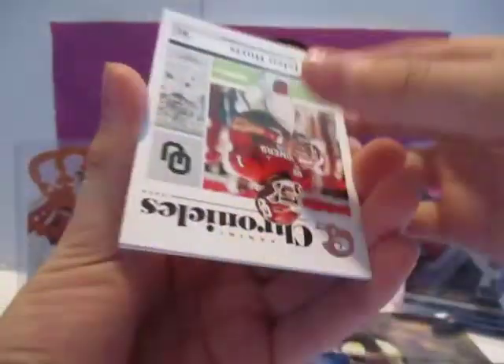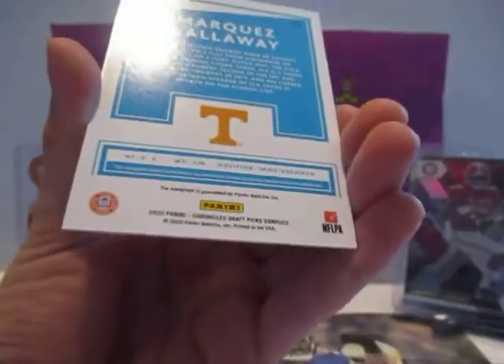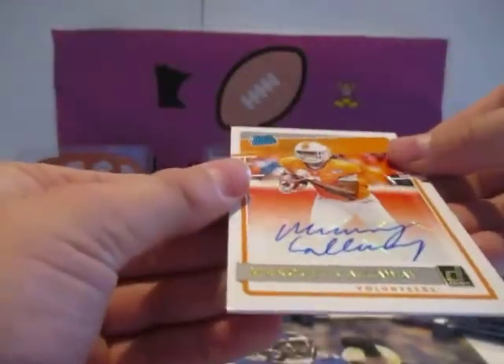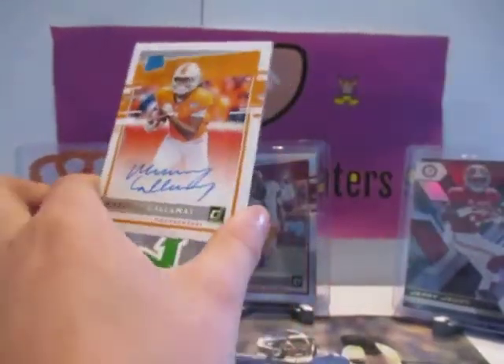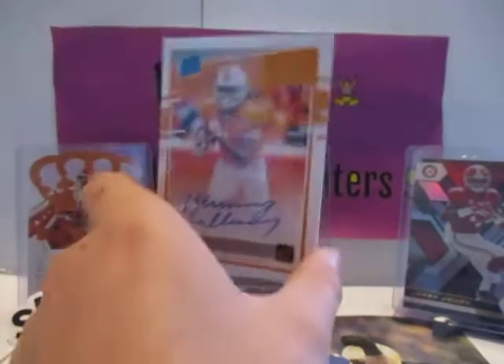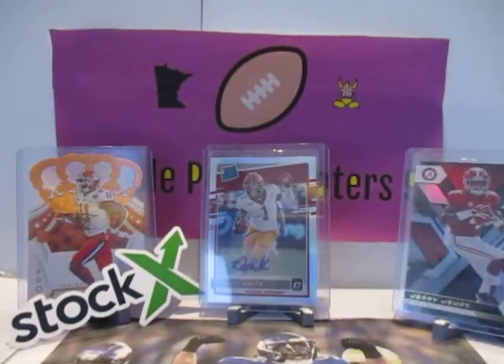Is this a rated rookie auto? Marquez Calloway. That's actually a really nice auto. I like the gold. That's sweet. I never heard of him but — Tennessee Rated Rookie. That's kind of thicker stock.